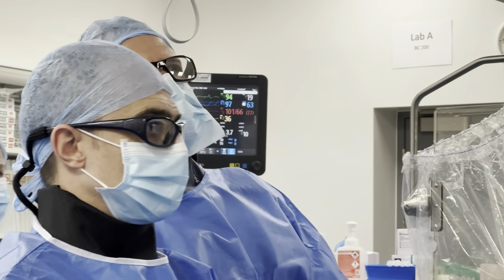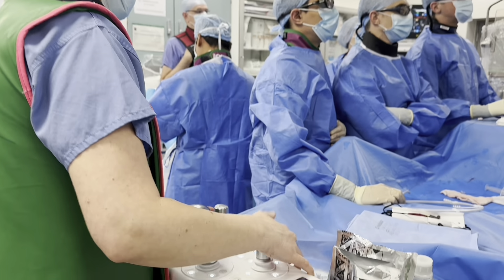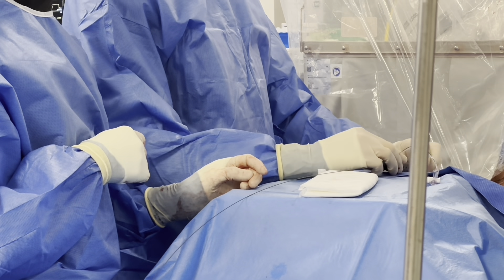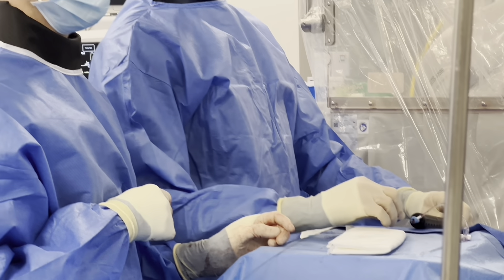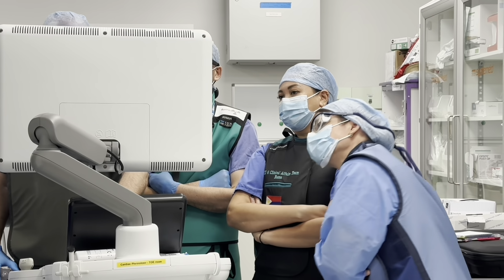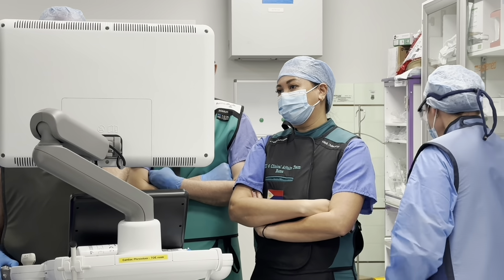Welcome to the cath lab here at the John Radcliffe Hospital. The cath lab stands for cardiac catheterization laboratory and it's like an operating theatre, but the difference is that it also has x-ray. We don't do any surgery in here — what we do is perform all of our techniques through veins and arteries in the arms and legs. Patients who have procedures in a set-up like this have a very quick recovery because of that.